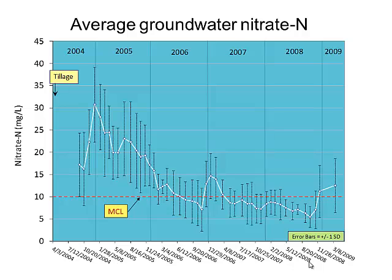Groundwater nitrate showed a big spike then trended down, staying mostly below the MCL in the last couple of years, though it trended up again at the end. One important point: right before the study began, the dairyman tilled the soil and replanted it to a grass crop. That created a great opportunity to see what happens when you till up that soil — a huge pool of organic nitrogen gets mineralized and becomes available. That was one of the key 'ahas' from this study.